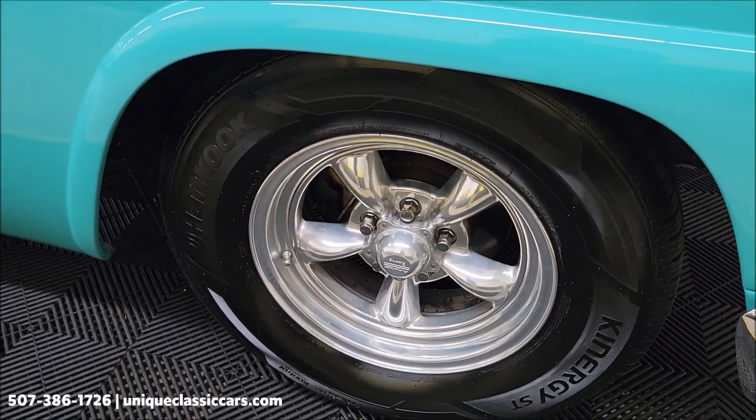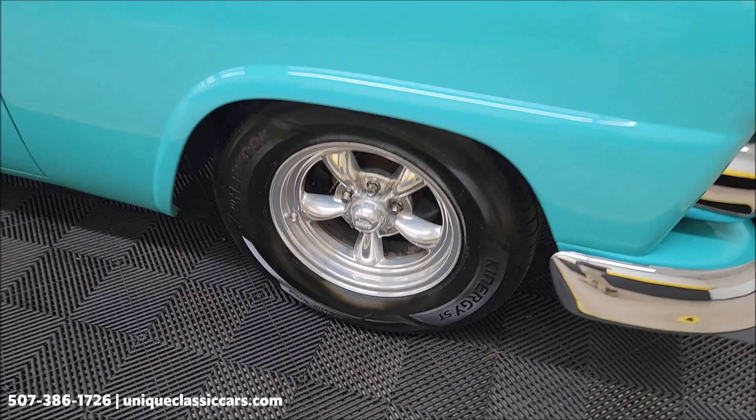You can see disc brakes up front, American Racing wheels, and Hankook radial tires.